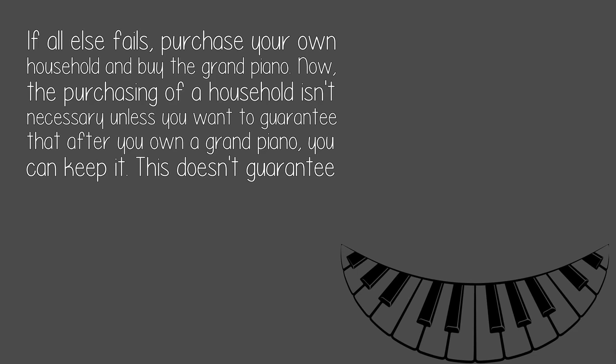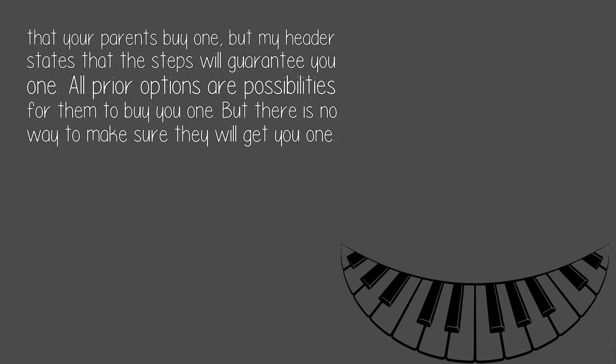If all else fails, purchase your own household and buy the grand piano. The purchasing of a household isn't necessary unless you want to guarantee that after you own a grand piano, you can keep it. This doesn't guarantee that your parents buy one, but the steps will guarantee you one. All prior options are possibilities for them to buy you one, but there is no way to make sure they will get you one.